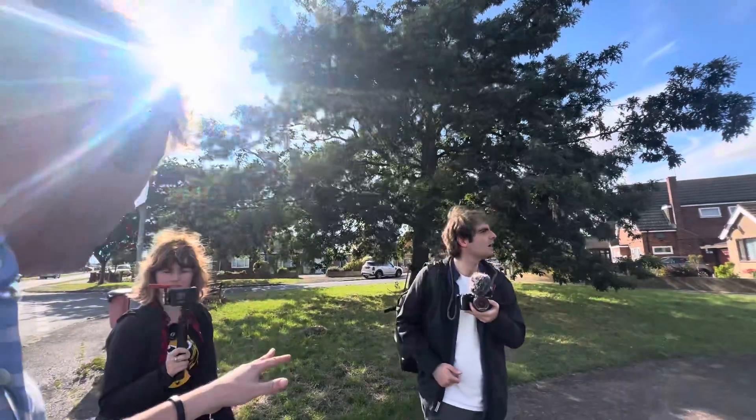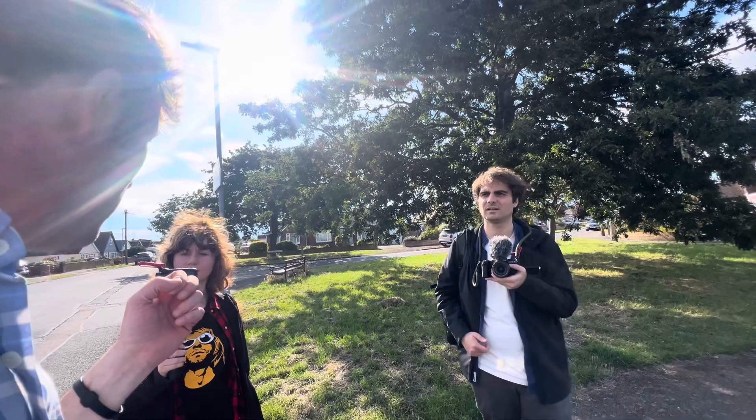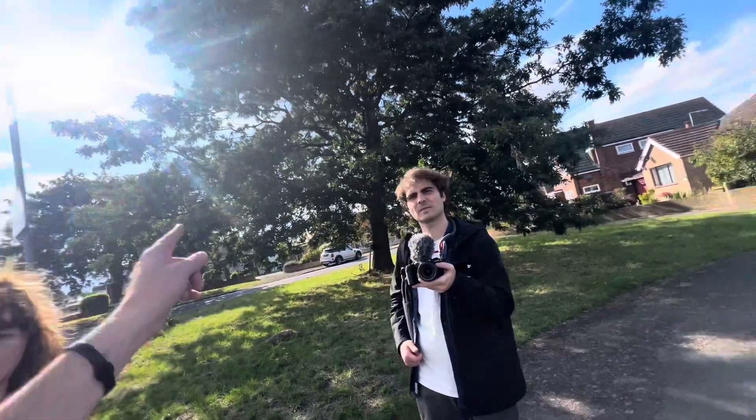Some people like to call it West Clapton, but we call it Tudor Estate. This is part of Jaywick — that group you joined, Jaywick Past Present and Future. There's a picture of a wishing well in Jaywick when there were no other houses here, and it was right there.